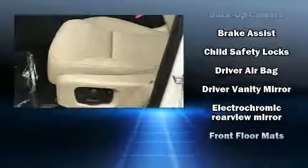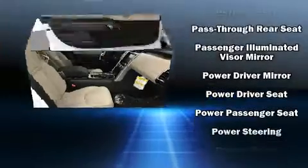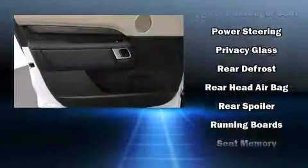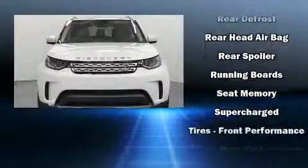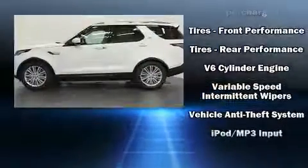Safety features include head curtain airbags, front side impact airbags, traction control, brake assist, a security system, an emergency communication system, and four-wheel disc brakes with ABS. Various mechanical systems are monitored by electronic stability control, keeping you on your intended path.